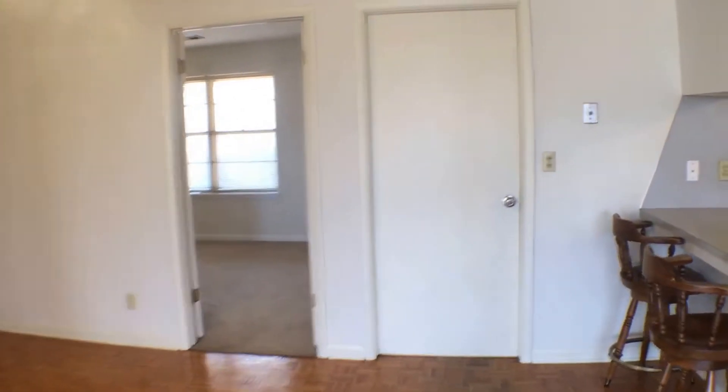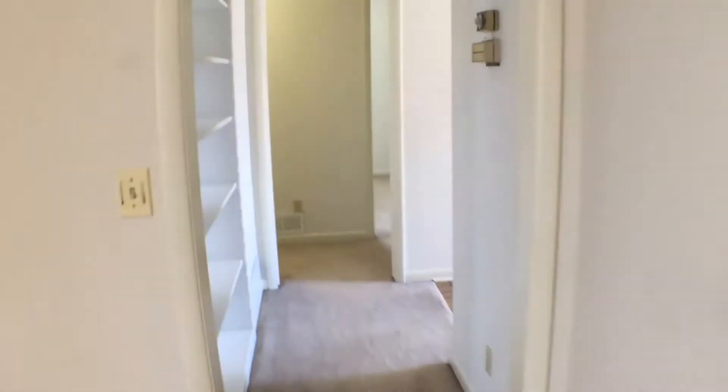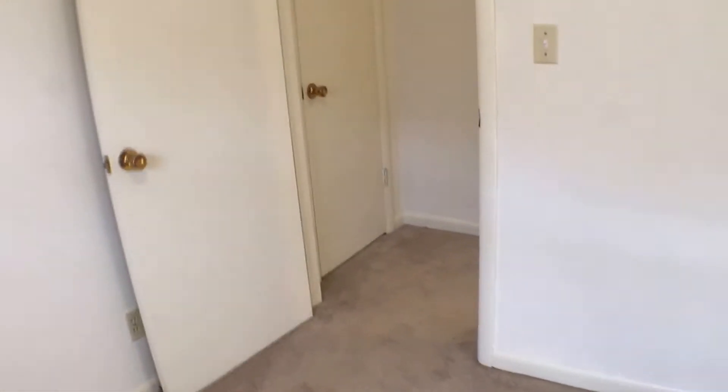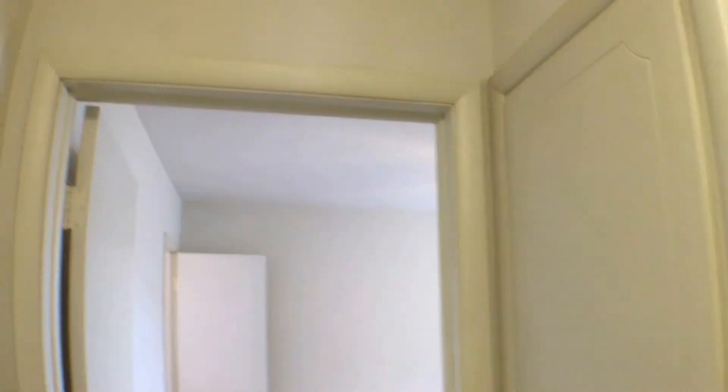As we walk back, that door over there leads directly to our garage access. We'll go down the hallway, past the shelving and the entries, and head to the second bedroom. This is the second bedroom in this property — it features an egress window, a sliding door closet, and is carpeted throughout. Before we reach the next area, you'll see there's plenty of storage throughout the hallways.